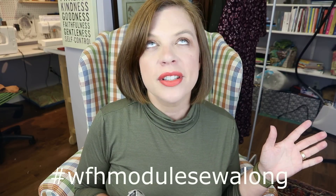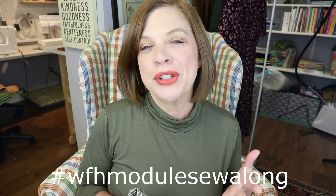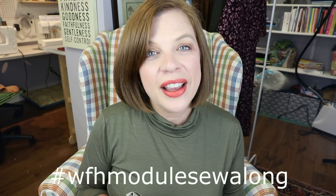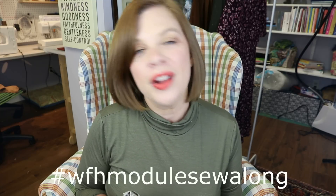Hello everyone and welcome back to my channel Tomcats to Tree. I'm Whitney and today we have our WFH module sew along video where I am sharing the bottoms of my module.